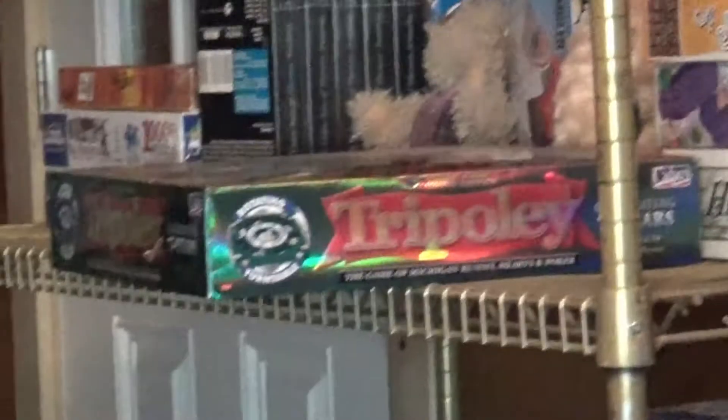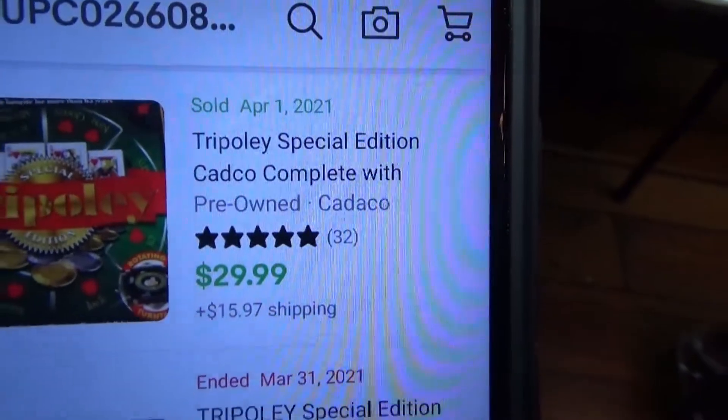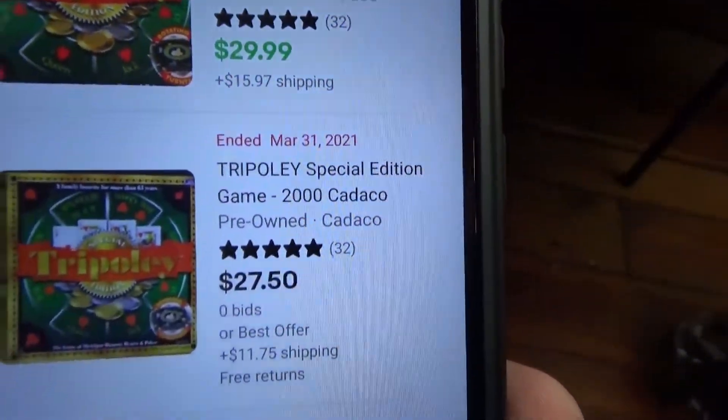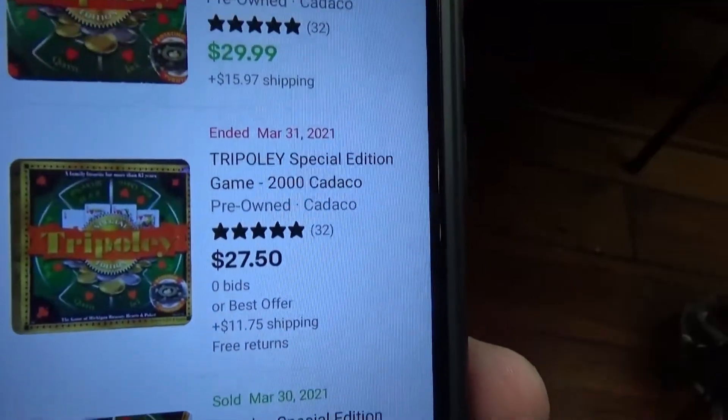Worst case I can just part it out — sell the dice, sell the board for like $20-$30, so I'm going to make some money. As soon as I finish up this game I've got to do that game on the shelf called Tripoli. I think I bought that game March 2020, over a year ago. I didn't even know it wasn't listed until I saw the Savers $3.99 price tag. It'll be getting listed tonight — you can probably get about $30 plus shipping for it.